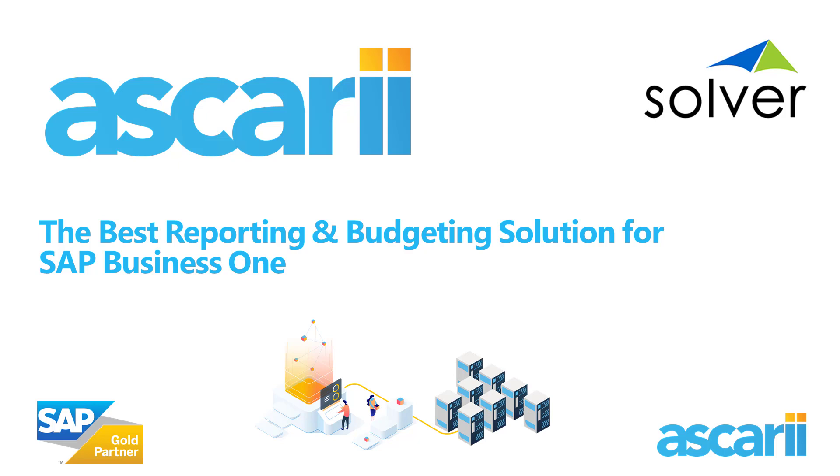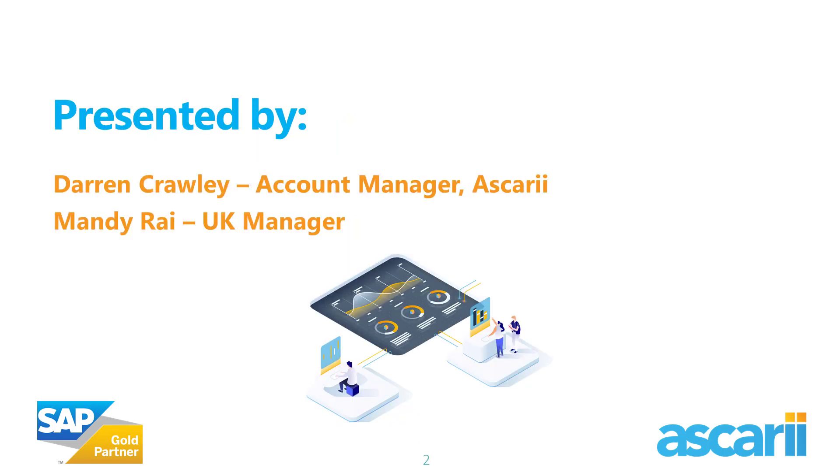Today's session is all about Solver, and in particular, focusing on Solver's product BI360, which is widely regarded as the best reporting and budgeting solution for SAP Business One. I'd like to introduce my colleague for today, Mandy Rye, who is the UK manager for Solver. She'll be giving you insight into BI360 and what it can do for you as an SAP Business One user.